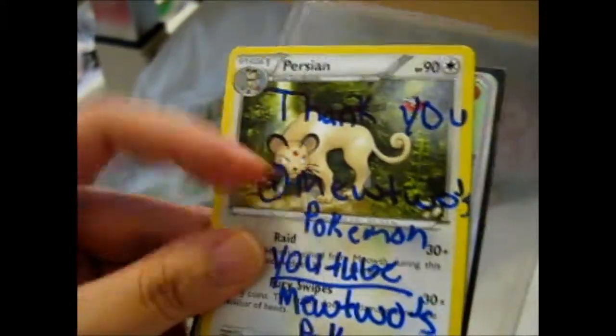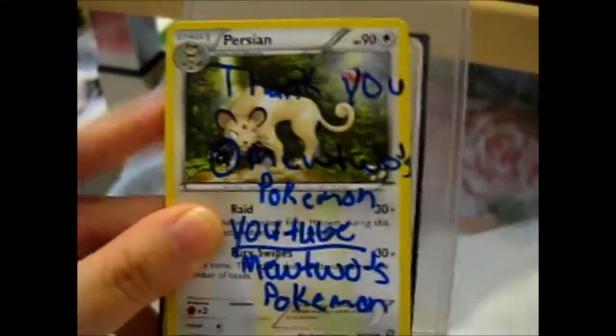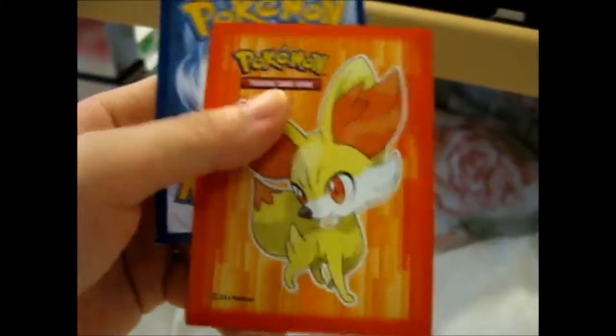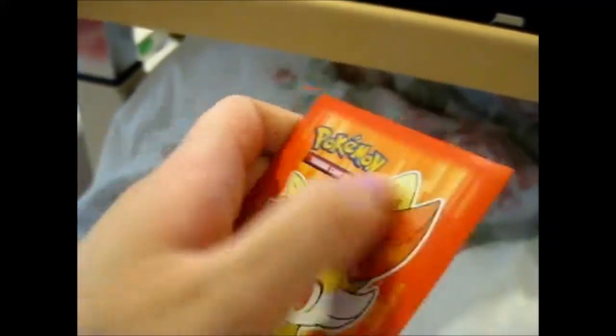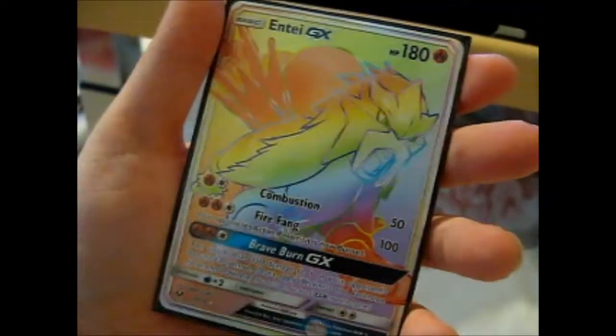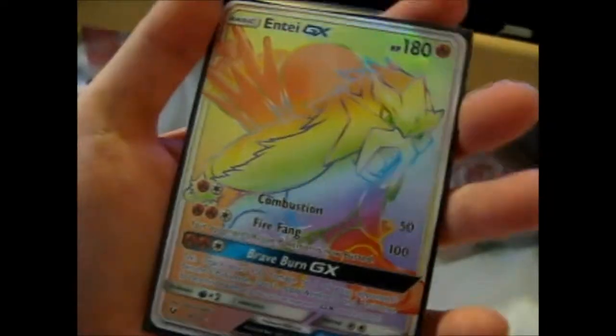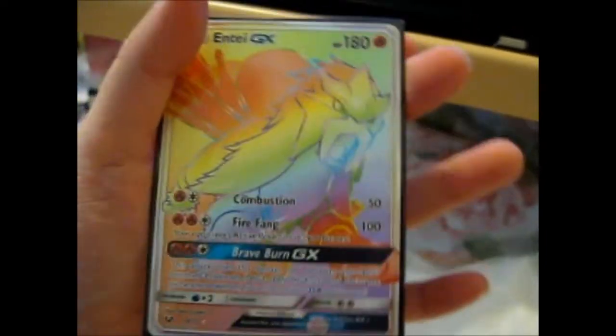It's nice that he put that in there because I can stick it in my scrapbook. He put it in top order. It has a very nice Fennekin sleeve, and the card that I bought from him is the Entei GX Hyperwear.